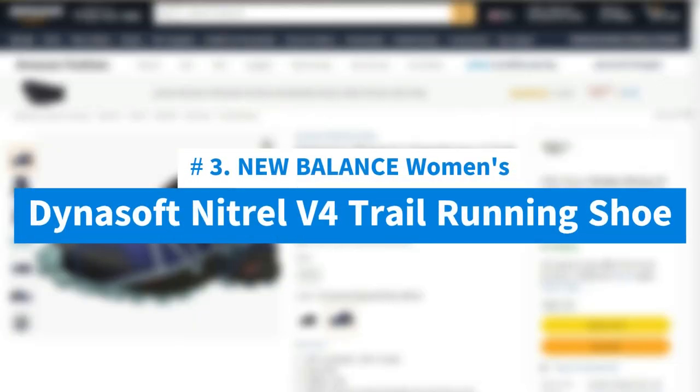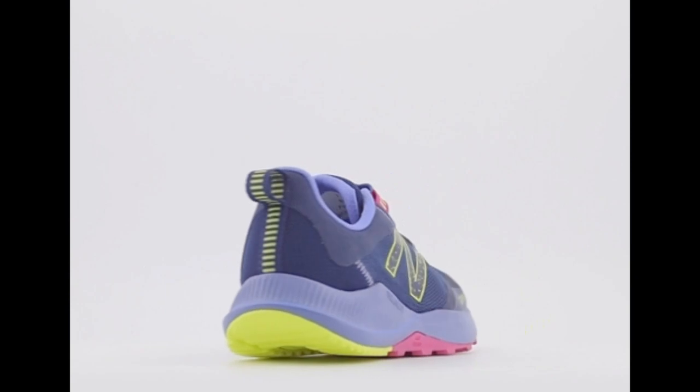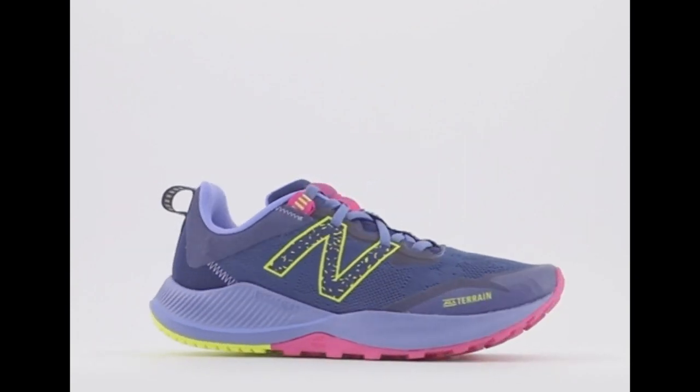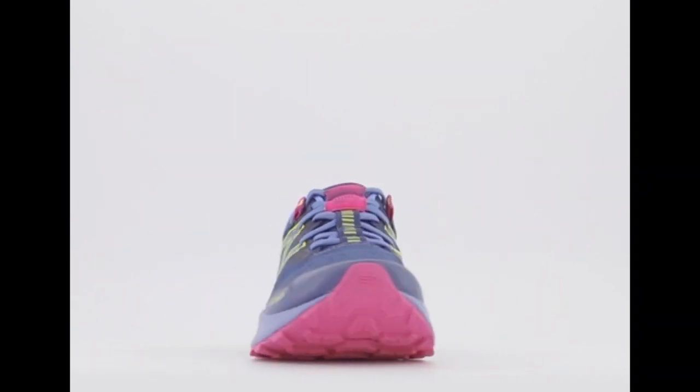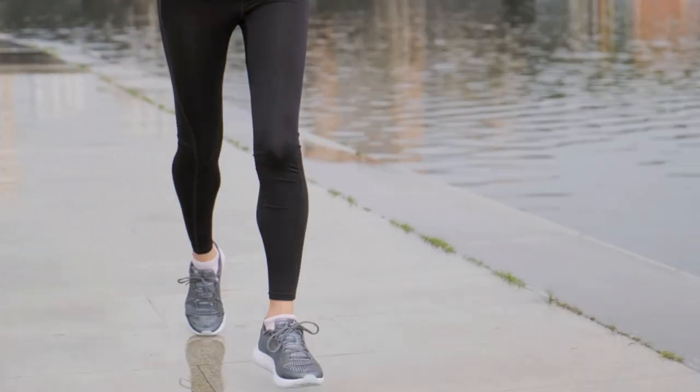Number 3: New Balance Women's Dynasoft Nitrel V4 Trail Running Shoe. Engineered for absolute durability, the Nitrel V4 running shoes offer relentless trail running capabilities. The AT Tread outsole provides unmatched grip on virtually any terrain, while the Dynasoft midsole offers plushness and responsiveness.